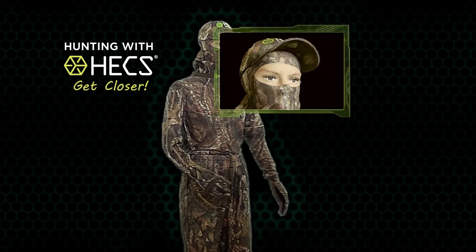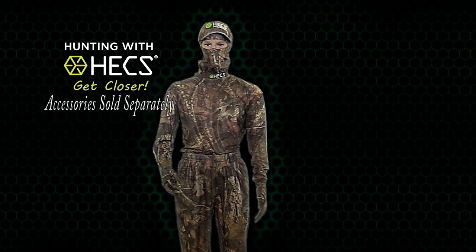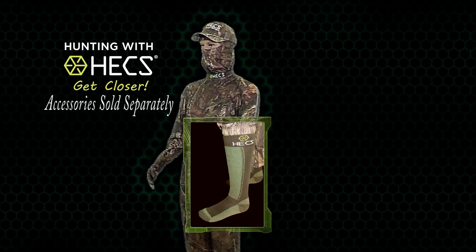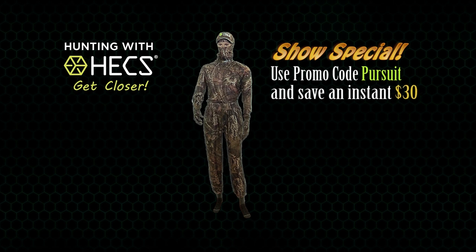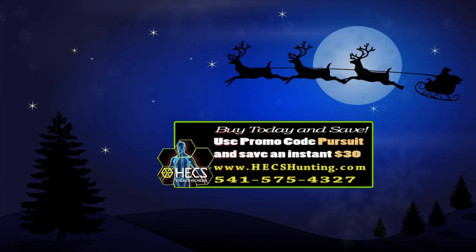The head cover has a hemmed eye hole, adjustable drawstring in the back, and is very easy to use. Additional accessories are sold separately and include the Hex hat, made entirely of Hex material, and is very lightweight and comfortable. The gloves are made of a lightweight stretchy material in Mossy Oak Camo with Hex Technology woven in. The socks are a heavyweight over-the-calf sock with the conductive Hex grid woven into the material. Brand new for this year is the new Multi-Rag — this versatile face mask can be worn in a variety of ways. Order right now and use the promo code PURSUIT to save an instant $30 on a complete Hex suit at hexllc.com. Christmas is coming up quick and Hex makes the perfect gift for anyone in the family that likes to get close to wildlife.